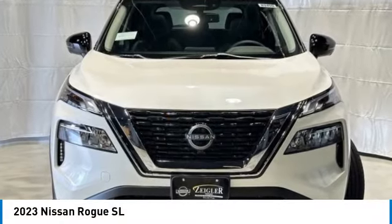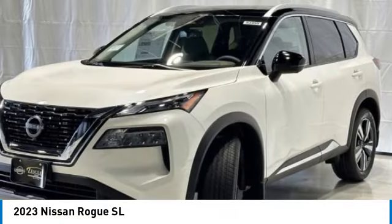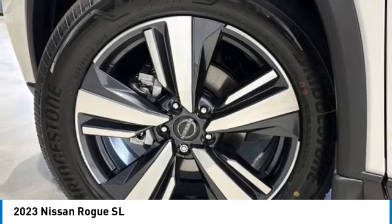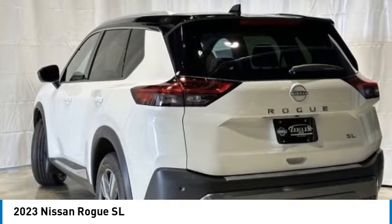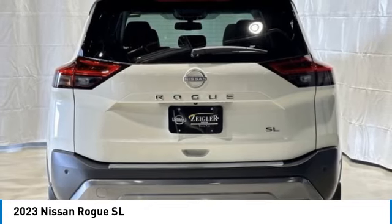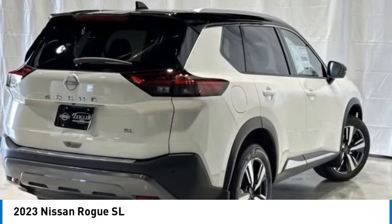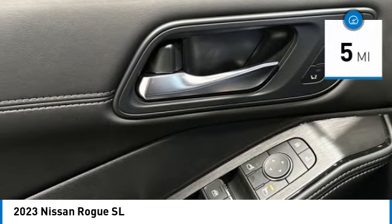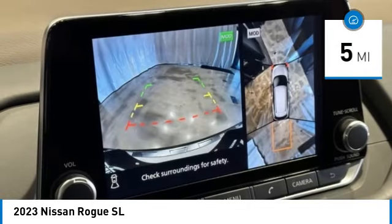Stop by and take a look at the 2023 Rogue. The stylish Rogue gets 27 miles per gallon and still boasts nearly 58 cubic feet of cargo space. With a five-star side impact safety rating and confident handling, the Rogue is more than you expect and everything you deserve. This vehicle has less than 100 miles.